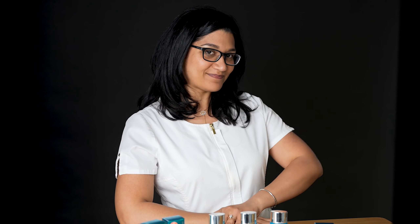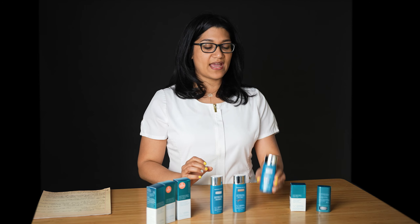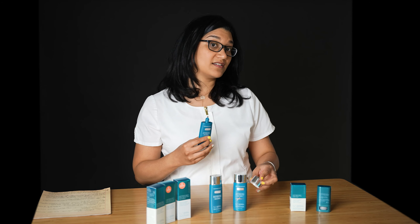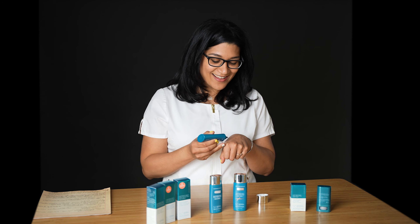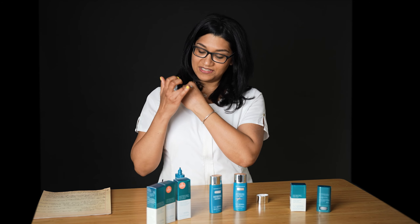The Face Shield comes in three different shades: we have the bronze, the glow, and then one without color. For the bronze, I usually recommend it for my darker skin tones or for ladies who really enjoy being in the sun and getting that very toasty look. As you can see, it does have some pigment on the skin — it can even replace your BB cream if you like a lighter tint.